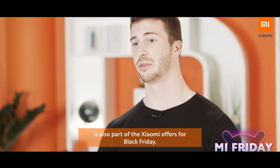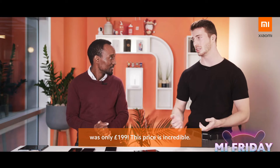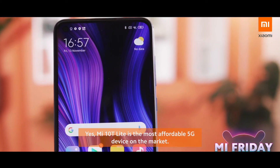I'm really surprised the Mi 10T series is also part of the Xiaomi offer for Black Friday. I remember the early bird price for the Mi 10T Lite when it launched in the UK was only £199. This price is incredible. The Mi 10T Lite is the most affordable 5G device in the market. Let's look at the offers.